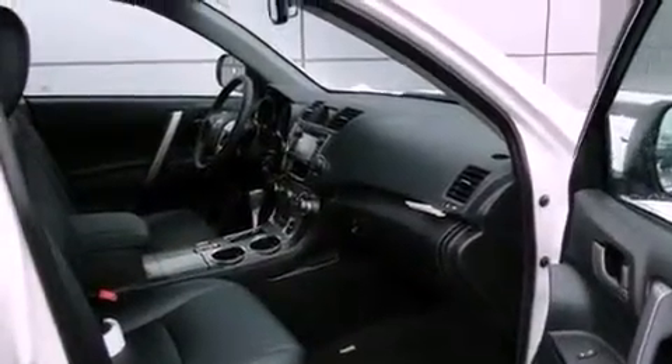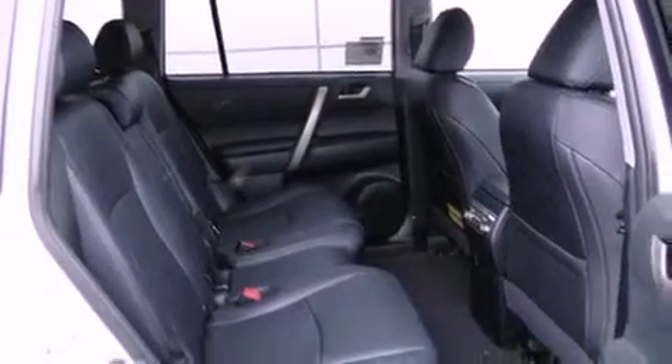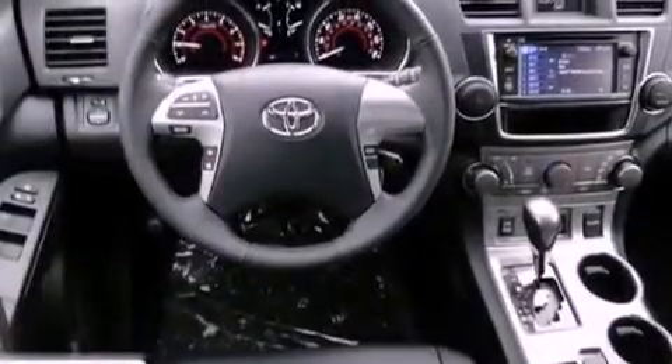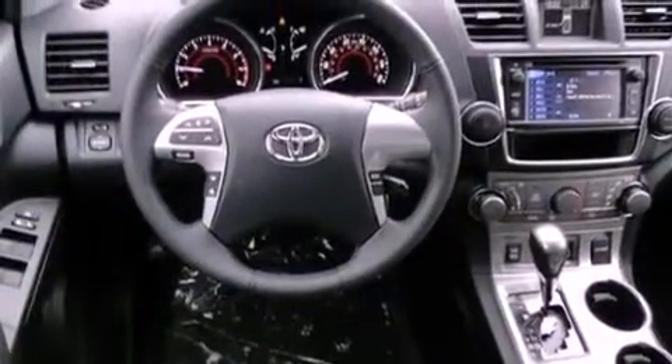A power driver's seat, air conditioning, cruise control, a CD player, leather seats, an engine immobilizer theft deterrent system, fog lamps, a traction control system, heated side view mirrors, and a sunroof that enables you to fill the cabin with fresh air at the push of a button.